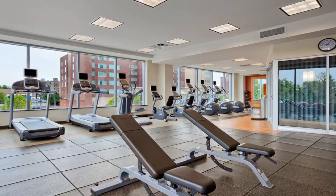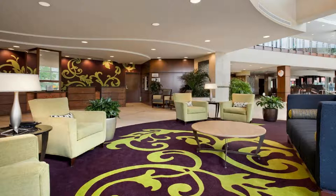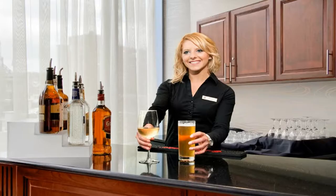Every room at the Embassy Suites Buffalo features a flat-screen LCD TV. In-room films, a coffee maker, a microwave, and a mini refrigerator are available in every room. The Buffalo Embassy Suites includes on-site dining, a fitness room, and an indoor pool.